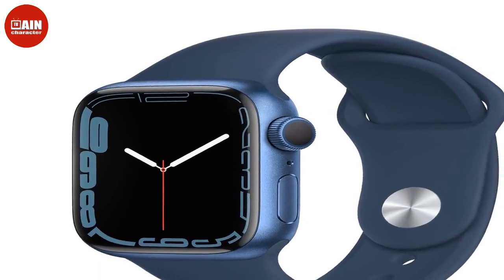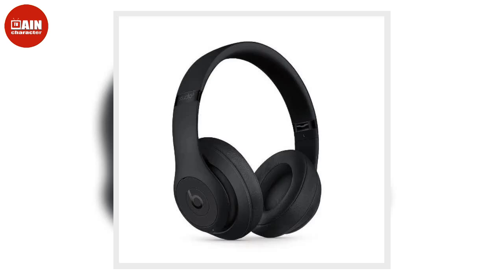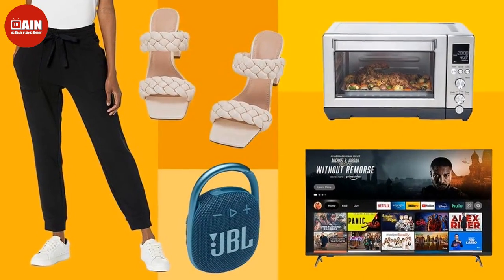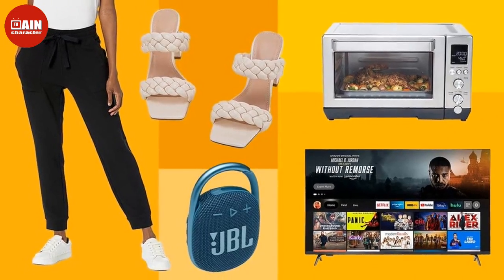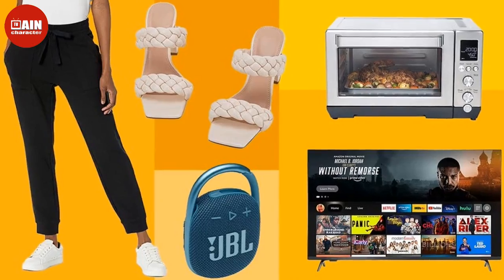Amazon is running a huge fall fashion sale ahead of the new season. Save on clothing, jewelry, and shoes with these must-see discounts. Colorful Koala High Waisted Seamless Leggings with Pockets — crafted from a brushed, buttery soft and stretchy fabric, these leggings provide unrestricted movement and have side pockets for storing your personal items when you're on the go.